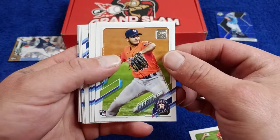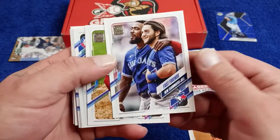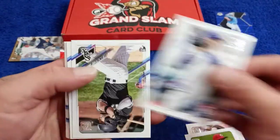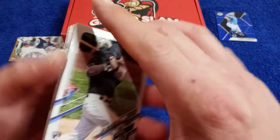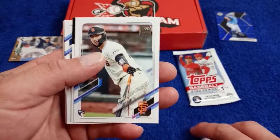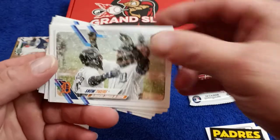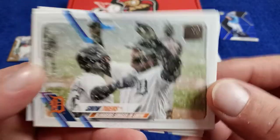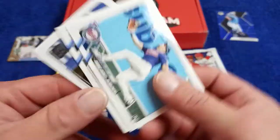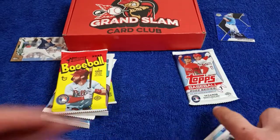We got Fast Friends, New Teammate insert. Come on baby, let's get a hit. Louis Gonzalez. Zuber. Joey Bart. Not too bad. Eric Hosmer — that's a cool looking card, Snow Tigers. And we got Alex Kiriloff, Rookie Debut. Not too bad. There's a lot of rookie debuts in that.